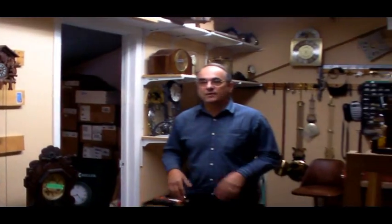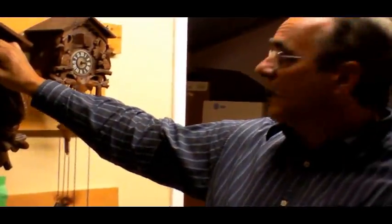This is our clock service center, and this is where we work on clock movements. We can re-bush your movement, change mainsprings. This is where we set up our clocks and time them before they go out. We work on cuckoo clocks, mantel clocks, wall clocks — whatever you want to bring.